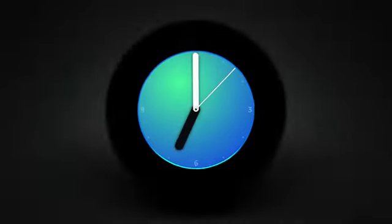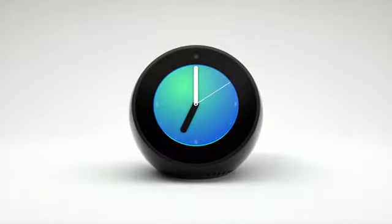Meet Echo Spot — a compact Echo with a screen that can show you the time, the news, your music, and a whole lot more.